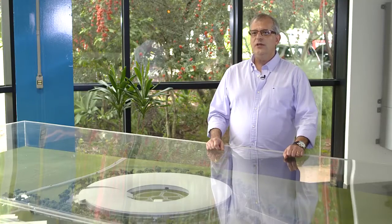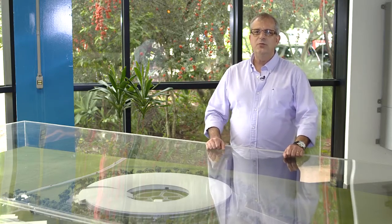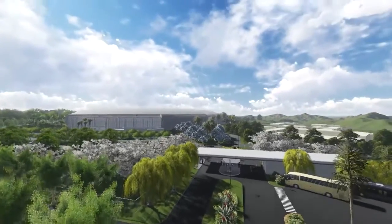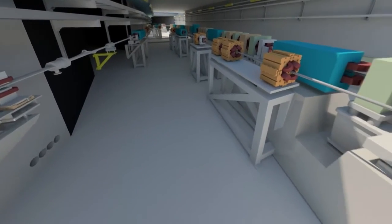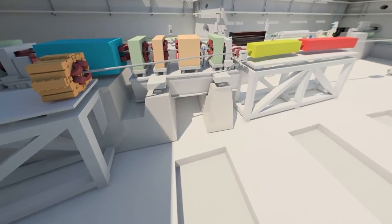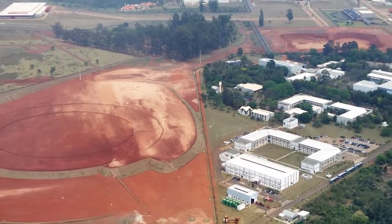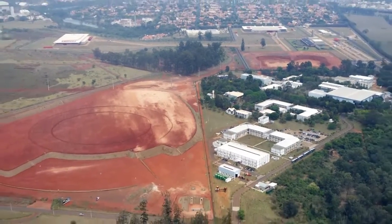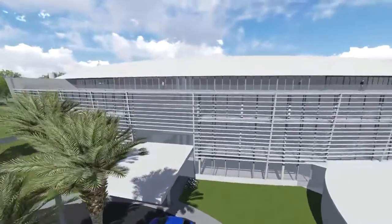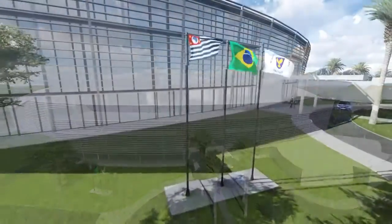LNLS is engaged today in the construction of Sirius, the new Brazilian light source. It's designed to be one of the best in the world — a state-of-the-art machine and one of the very first fourth-generation machines. It will have an energy of 3 GeV, an emittance of 0.27 nanometer radians, which will provide a brightness billions of times larger than what we have today in Brazil and Latin America. It will be open to users in 2018, with 13 beamlines in the first phase and the capacity to hold up to 40 beamlines in the future.